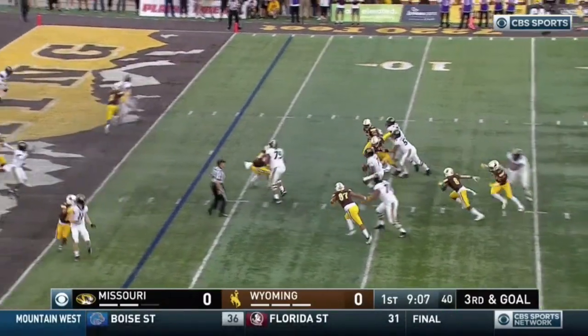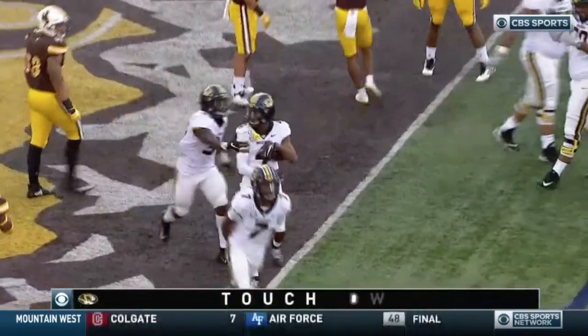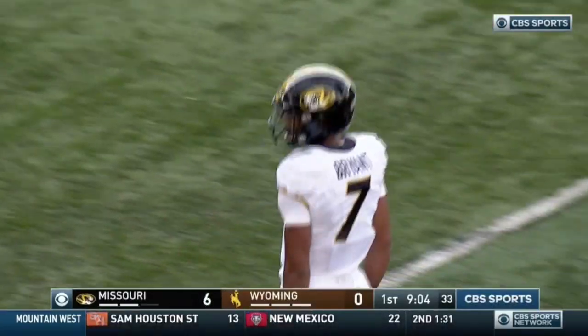Third and goal, heavy pressure. Brian steps up, tosses — touchdown Mizzou! Bryant to Nance, and the Kelly Bryant era at Mizzou opens with a touchdown drive.